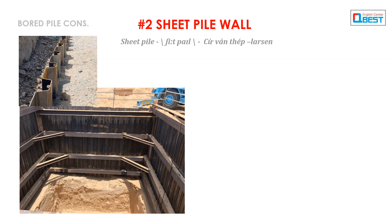Number 2: Sheet Pile Wall. It takes Longjiang contractor 10 days to drive all the 18-meter sheet piles.